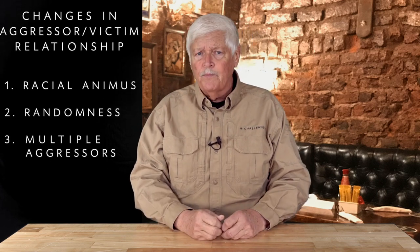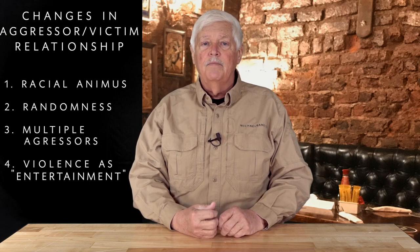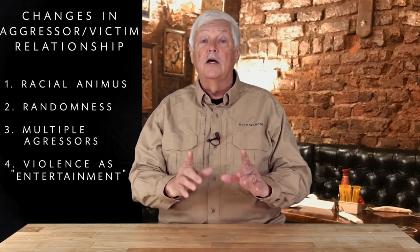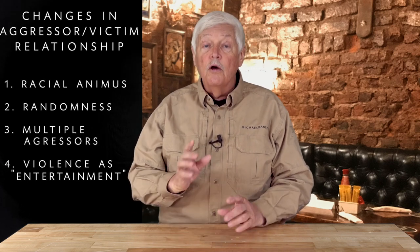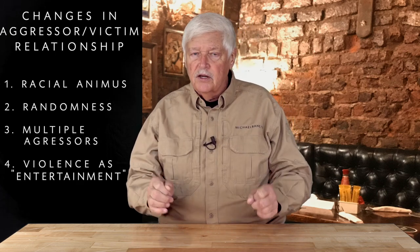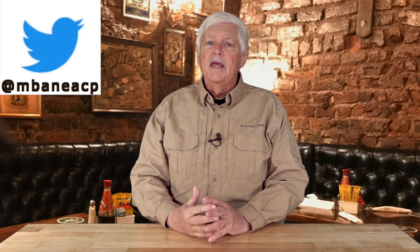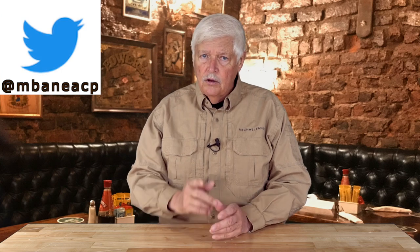The final element, and this is the hardest to understand, is that there is an entertainment value in violent crime. It's fun, and it's being done as an entertainment value. Those are four elements that have changed the relationship between the aggressor and the victim — things you need to take into account. I'm Michael Bayne, this is Triggered. You can find us on michaelbayne.tv, on YouTube, on Rumble, and sign up on Twitter for the MBANEACP feed. We'll see you next week.